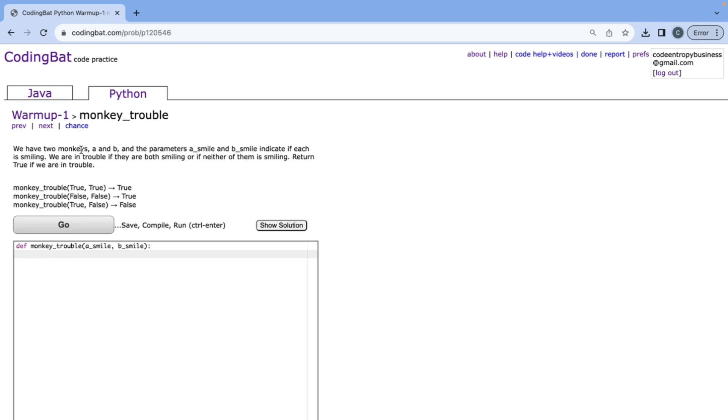This one says we have two monkeys A and B, and the parameters a_smile and b_smile indicate if each is smiling. We're in trouble if they're both smiling or if neither of them is smiling, and we need to return true if we're in trouble. We check if not a_smile and b_smile — return false. Then if a_smile and not b_smile — return false. Our only other case is return true, which is when either both are not smiling or both are smiling.